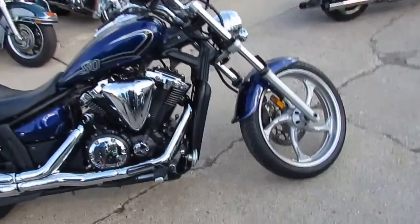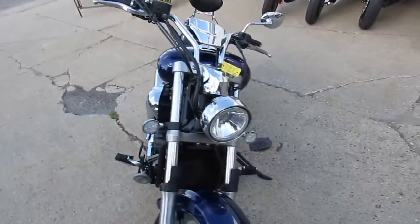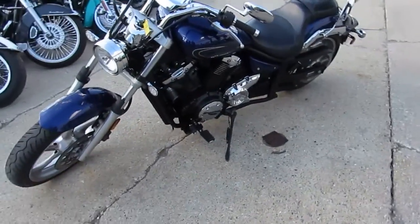It's been inspected and certified. It includes a six month warranty. You guys can't go wrong. 2016 Yamaha Striker, 10,000 miles, $8,499.